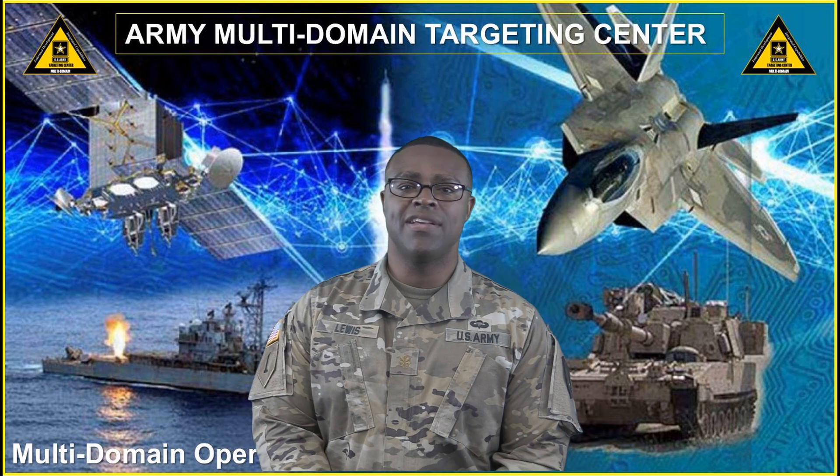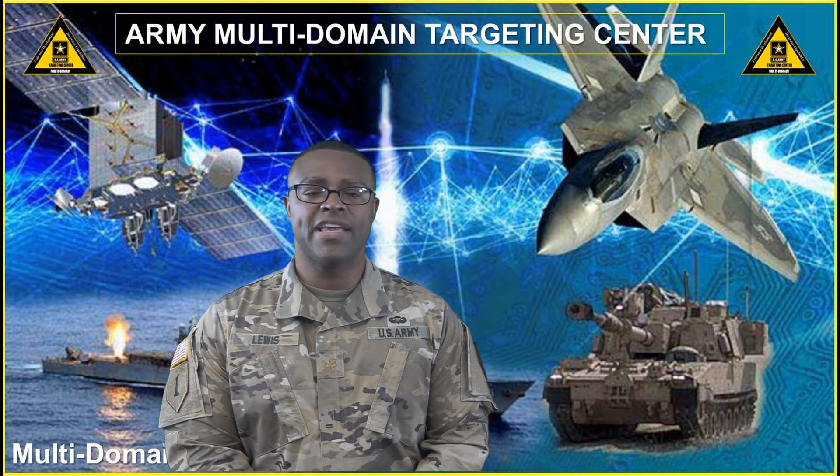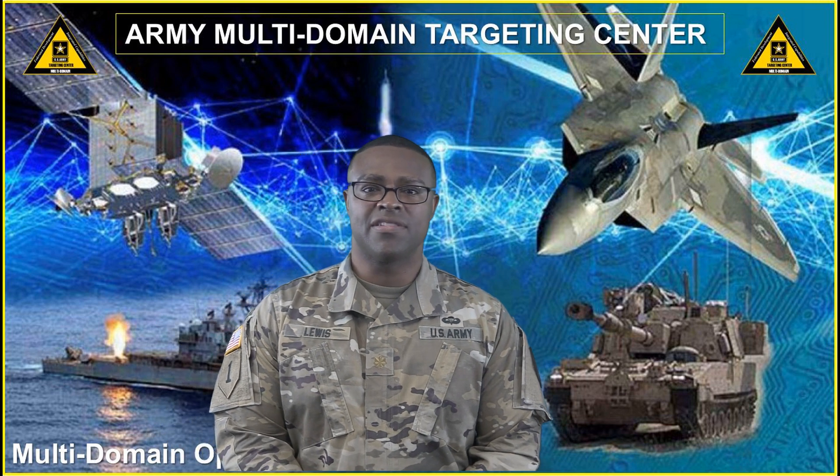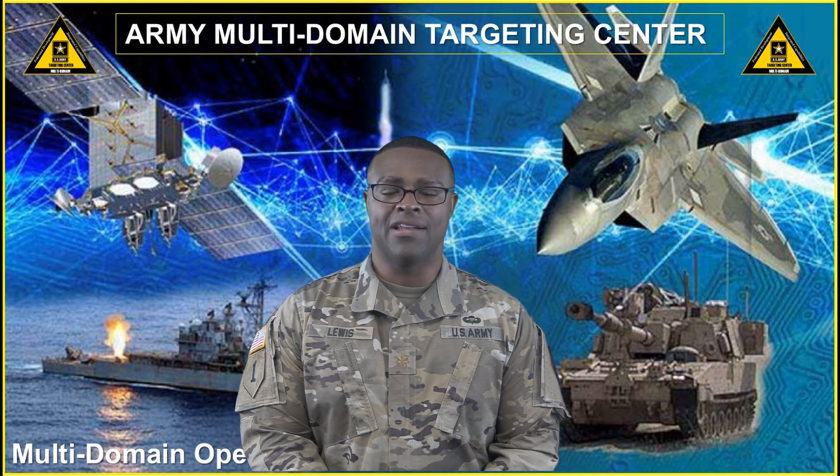On 28 January 2019, the Joint Intermediate Target Development course conducted its first certification course for the service. Upon successful completion of the course, students were DIA-certified Intermediate Target Development analysts.